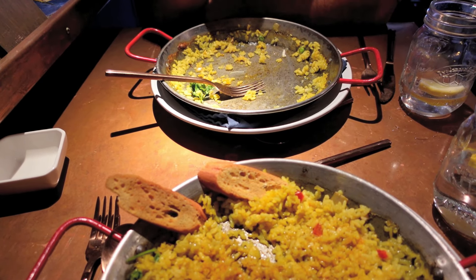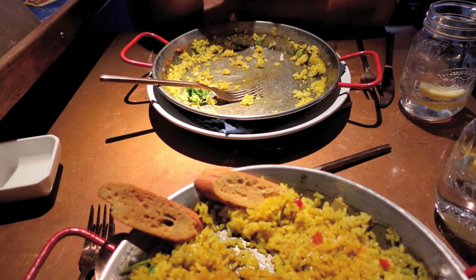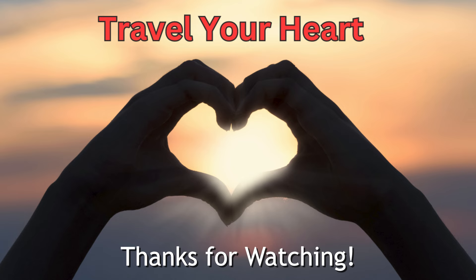As you can see, we hated everything. Not. I don't think they'd have to clean the dishes after we were through with them.